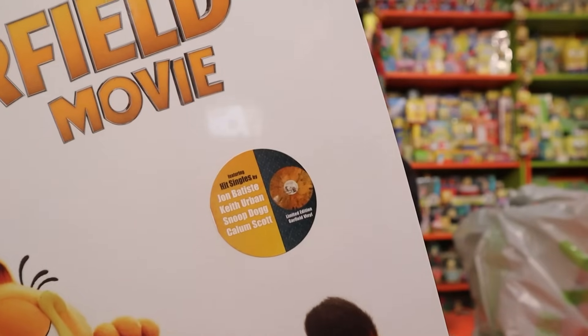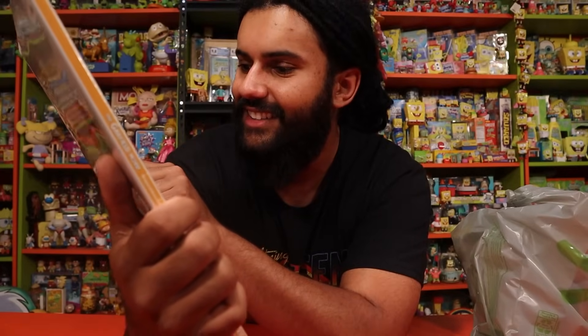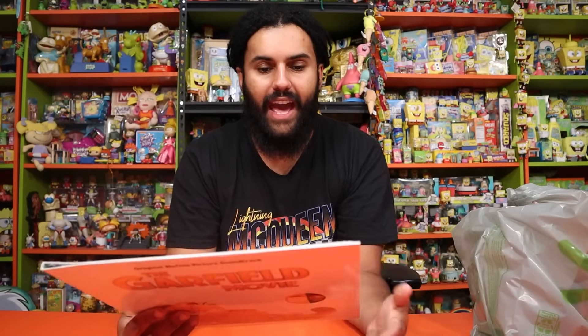We have the Garfield vinyl here — look at the design. It's got a translucent Garfield, kind of an orange and black tie-dye look. You have some banger songs on here — some classics and some originals for the movie. We have "Good Life," "Let It Roll" with Keith Urban and Snoop Dogg. Snoop Dogg is in everything — he was in a SpongeBob too. Anywhere Snoop Dogg can fit his way in, Snoop Dogg will be there. Snoop Dogg was probably a part of your birth watching this.